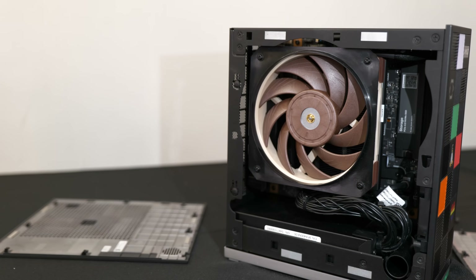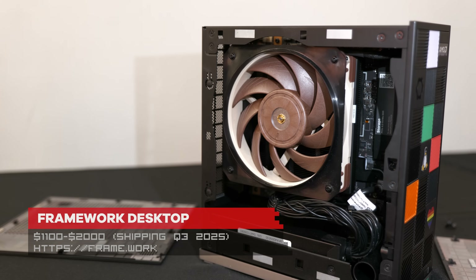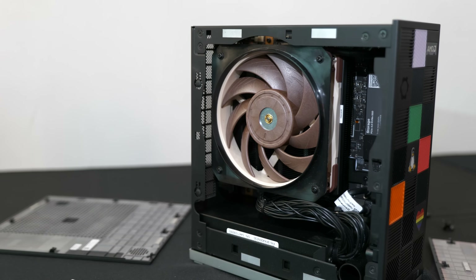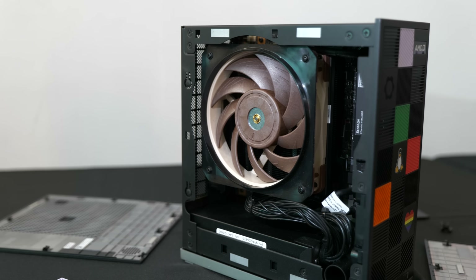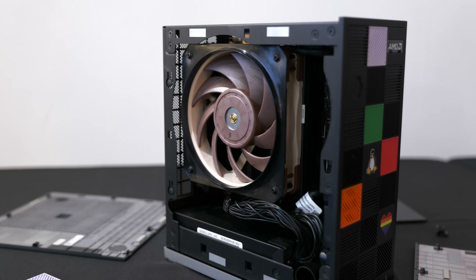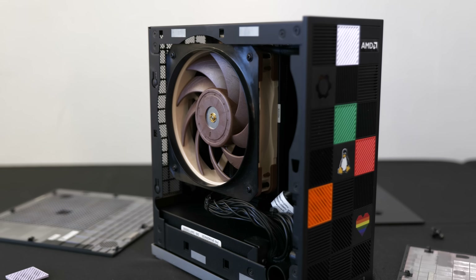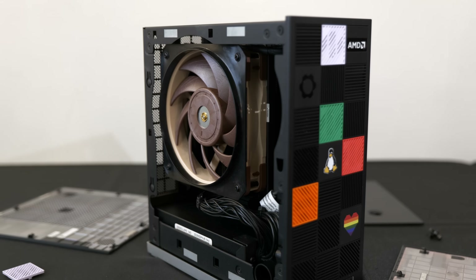A big surprise that came out of left field at this event was the launch of yet another platform — a whole new product line — and this is the Framework Desktop. We were all asking in the audience: desktop, does that really make sense? Because desktops are already repairable, upgradable, and modular. For decades we've been building our own PCs to serve whatever purpose — workstation, gaming, portability, power, storage — all these different needs that PC users have.